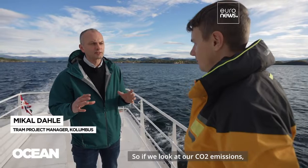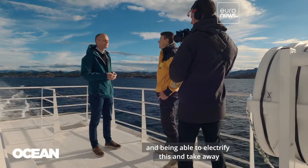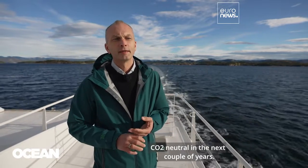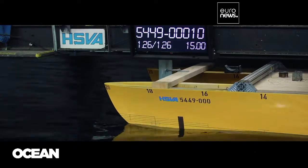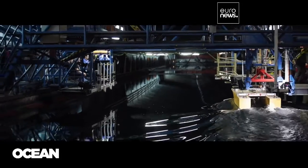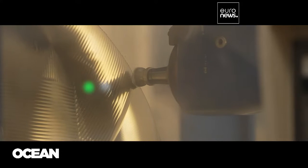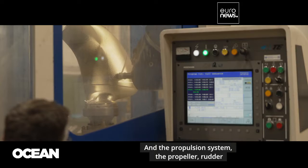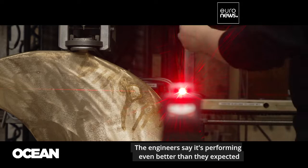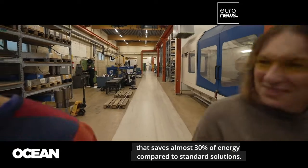CO2 emissions are dominated by a very few fast ferries, and being able to electrify these and take away those emissions is a significant part of becoming CO2-neutral in the next couple of years. The Maudström ferry was developed as part of a research project called TRAM, funded by the European Union. Scientists from Greece and Germany tested hundreds of models to find the most efficient hull shape, and the propulsion system — propeller, rudder and other components — was specifically optimised for this ferry, achieving a groundbreaking level of efficiency that saves almost 30% of energy compared to standard solutions.